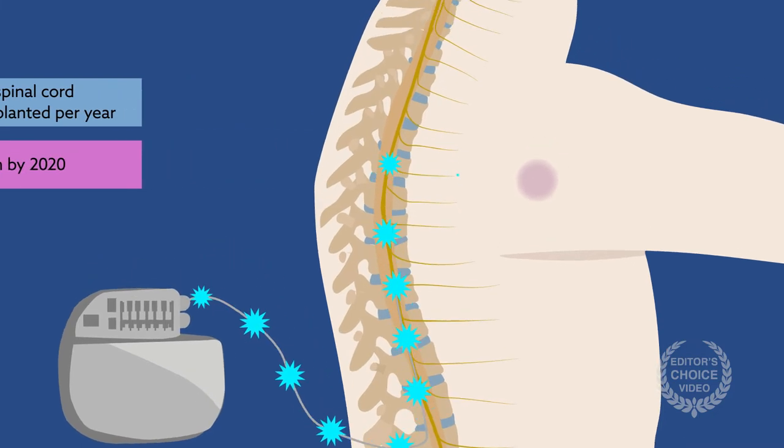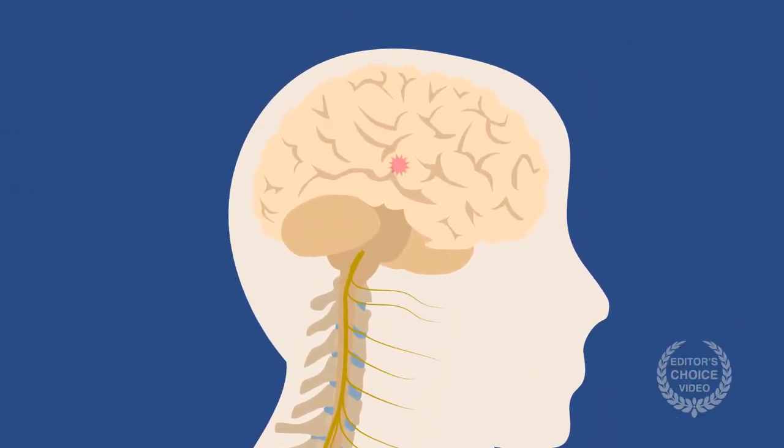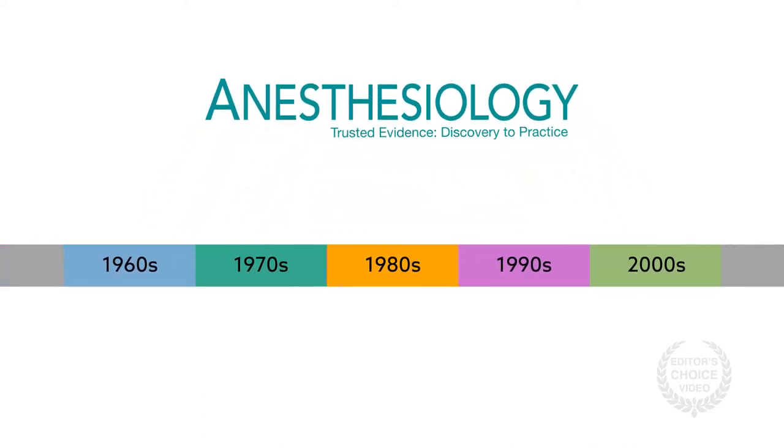But despite this progress, exactly how the technology works remains unclear, especially with regard to potential changes in brain activity. A new review article in the journal Anesthesiology takes a closer look at these potential supraspinal pathways and actions.